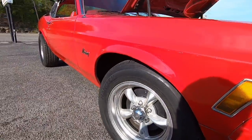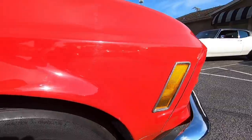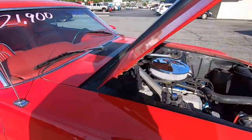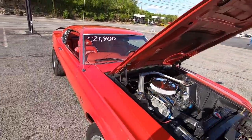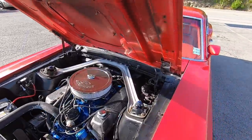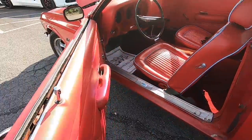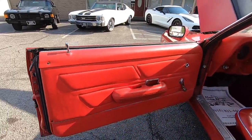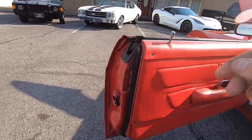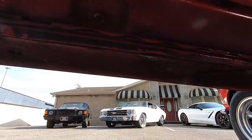Drum brakes all the way around on this one. Skip on up to the interior — I'm going to listen to this car run. Door opens nice and easy. Panel looks good. Weather stripping's a little dry, just the same as with the trunk — it can stand to be replaced. A little bit of surface rust popping through on the bottom of that door there.